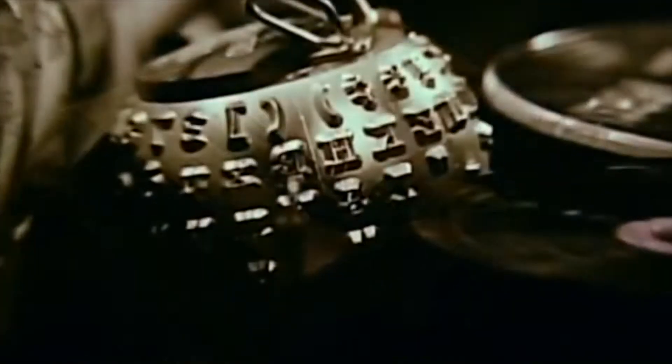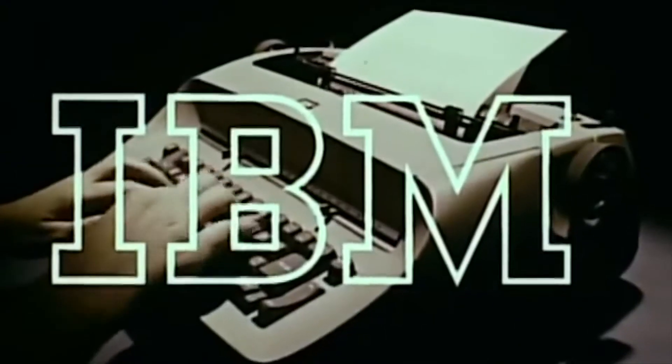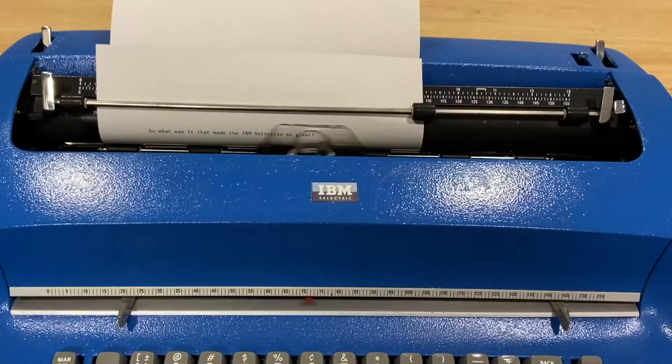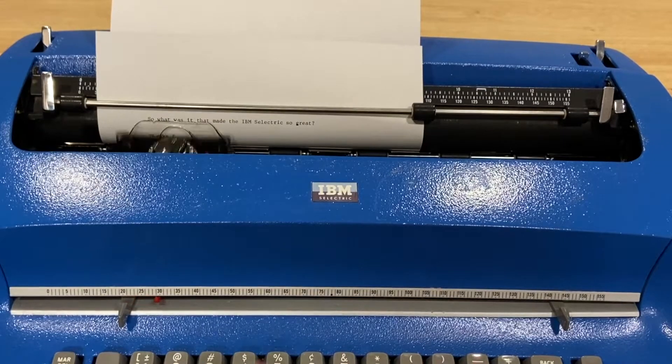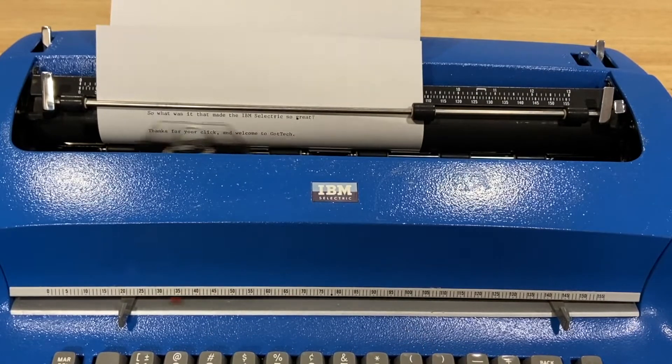By the late 1970s and early 1980s, 75% of electric typewriters in the U.S. were Selectrics. So what was it that made the IBM Selectric so great? Thanks for your click, and welcome to Got Tech.